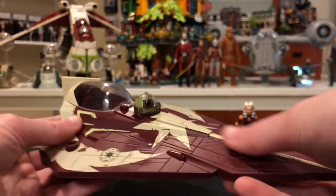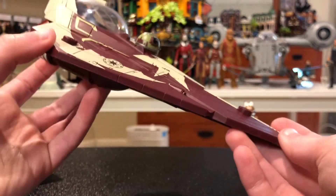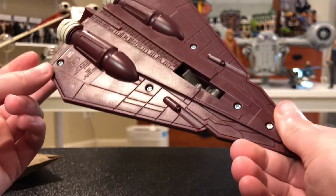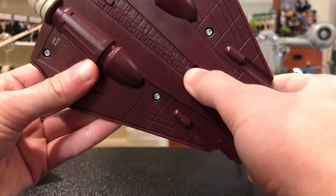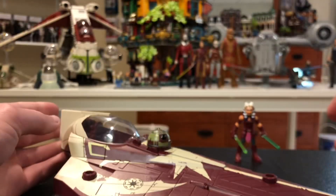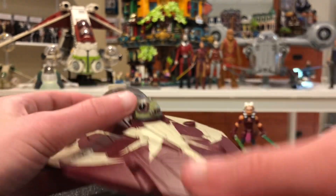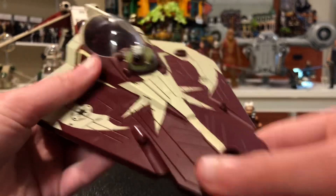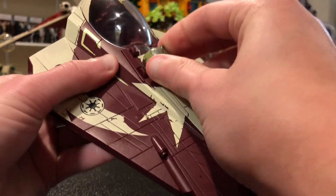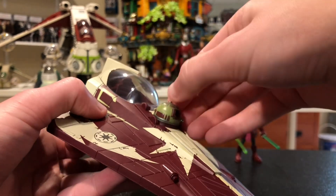Let's take a look at this Starfighter — it's pretty big. There's the other side. Looks like it has some landing gear — oh, that's nice! I'm really glad they added that. And then she has her droid. I don't think he can come out, but his head can move. That's cool.